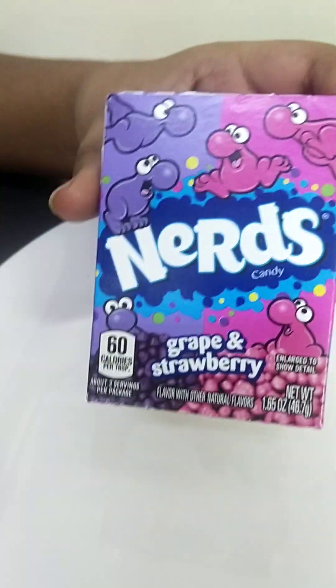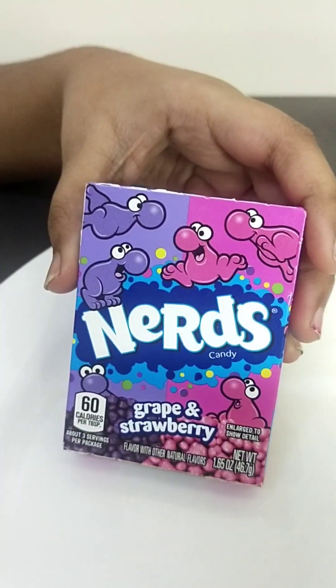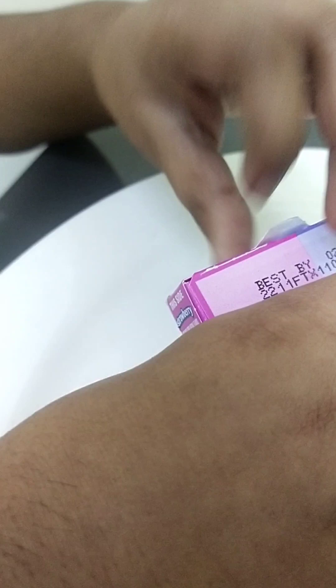So the next snack is Nerds candy. Nerds candy is like everywhere and I have never tasted them, so I really wanted to try them. I bought Nerds candy in grape and strawberry. I'm going to open it.